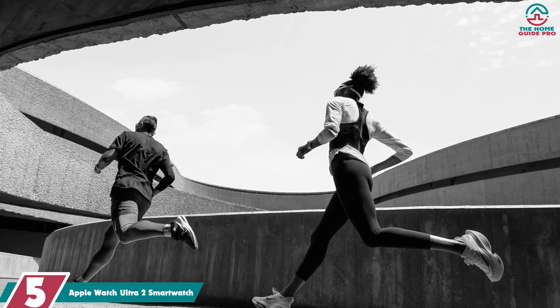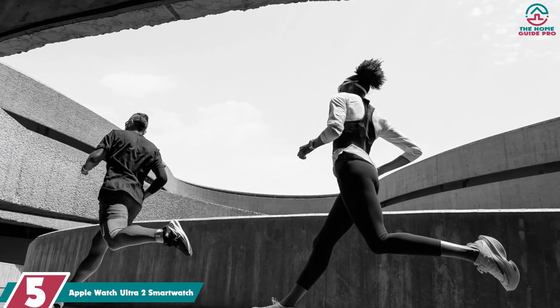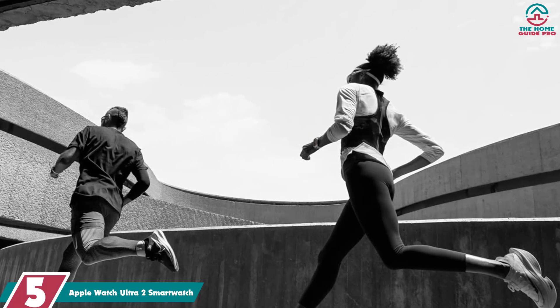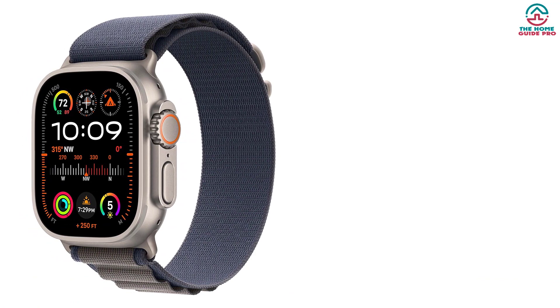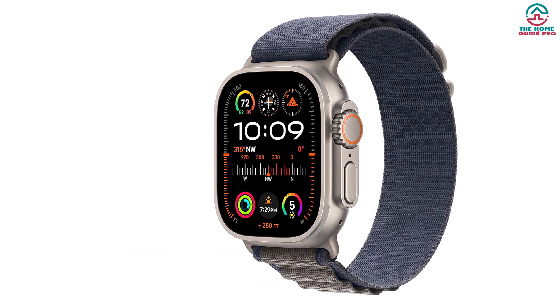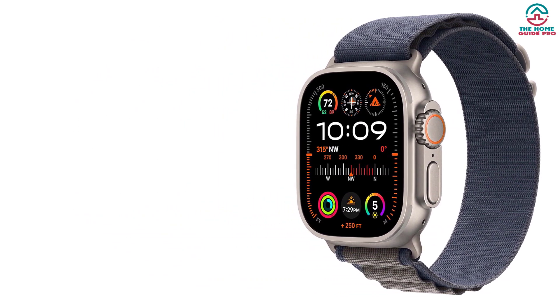Starting at number 5, we have the Apple Watch Ultra 2 smartwatch. The Apple Watch maintained the same form factor and basic design for 8 years, but all of that changed in 2024 when Apple released the radical new Apple Watch Ultra, built and optimized for the outdoor adventurer. The Ultra 2 builds on the Ultra with a new processor, a much brighter display, twice the storage capacity, and the use of recycled titanium materials.